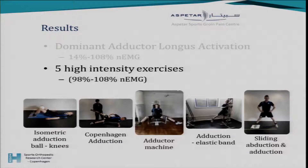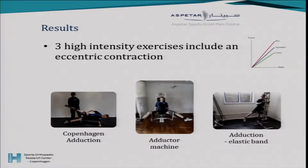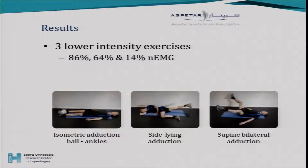As discussed earlier, there is a known difference between eccentric, isometric, and concentric contractions in terms of force and EMG. Looking only at exercises with an eccentric component, we have the Copenhagen adduction, the adductor machine, and hip adduction with an elastic band. At the lower end of the spectrum, the three lower-intensity exercises are isometric adduction with the ball between the ankles, side-lying adduction at only 64% activation, and supine bilateral adduction even lower.